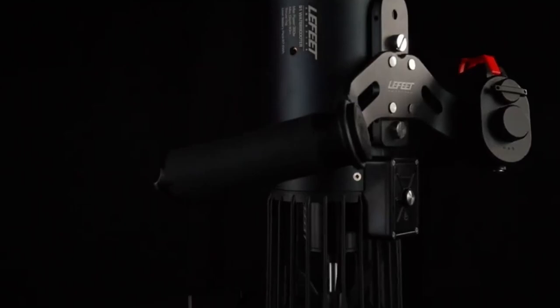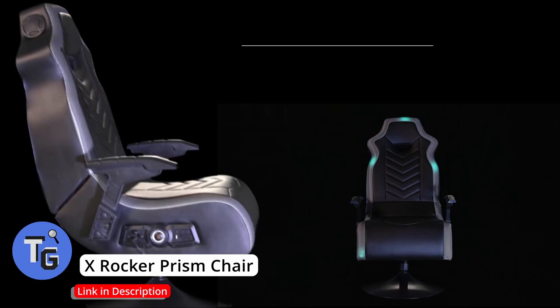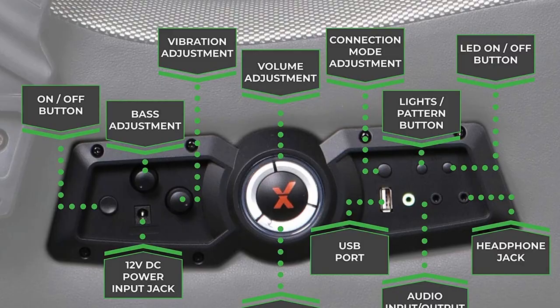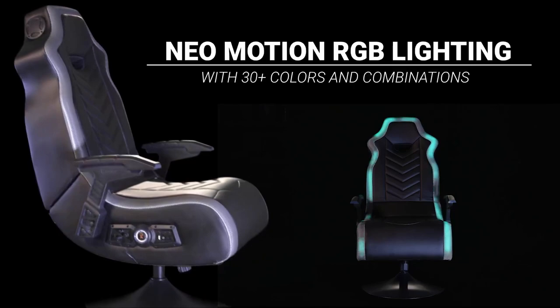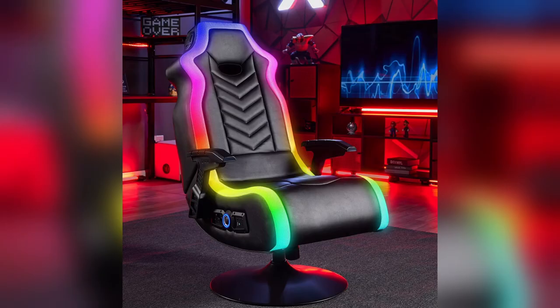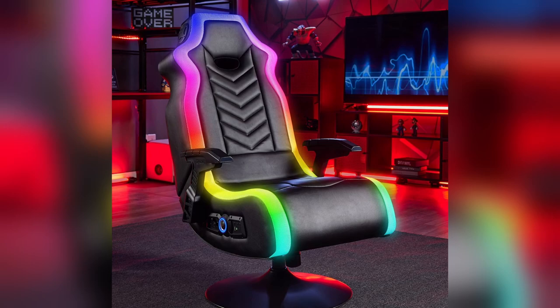Here is the X-Rocker Prism chair. Designed with solid support providing tilt and swivel, this gaming chair is quite comfortable and increases your overall gaming experience. The X-Rocker has easy accessible controls on the side of the chair which allows you to control vibration, bass, volume, and lighting. These cool LED motion lights can be controlled with a touch of a button. And with its ergonomic design, the X-Rocker Prism chair gives you comfortable neck and lumbar support.